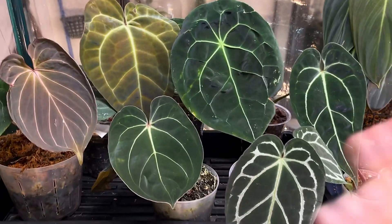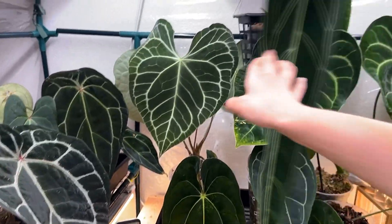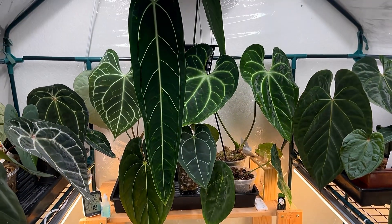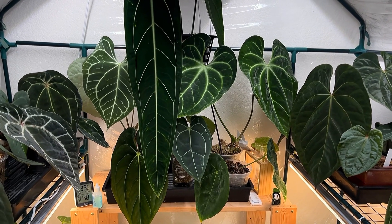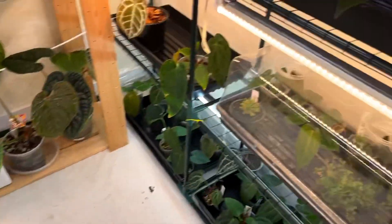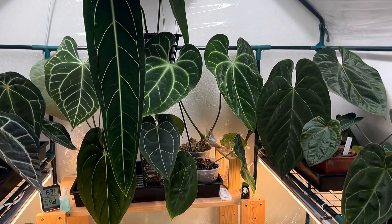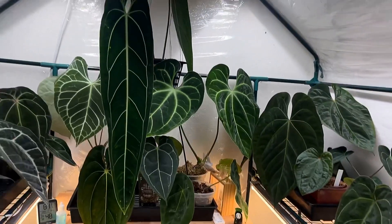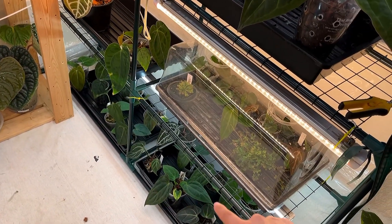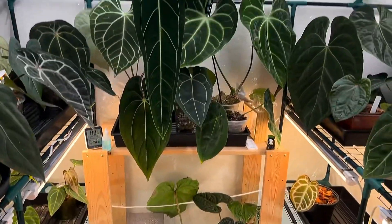Okay, so that's everything on these top shelves. I'll give you one last look around before we move down to my propagation boxes. We honestly don't have too much left to go, though this might still be a bit of a long video because there's a pretty decent amount. I'm going to take a break, put my phone down, look over the footage and maybe eat something before I come back.